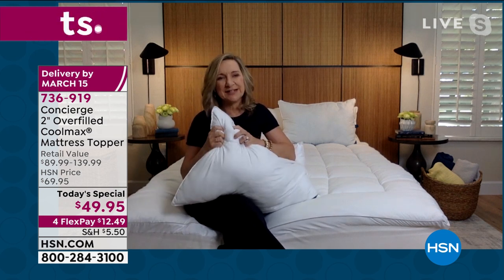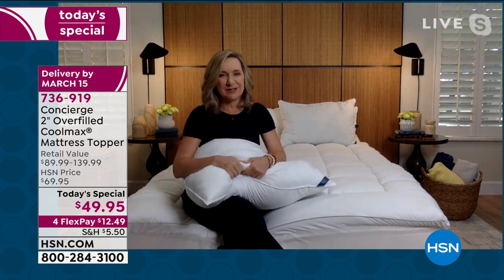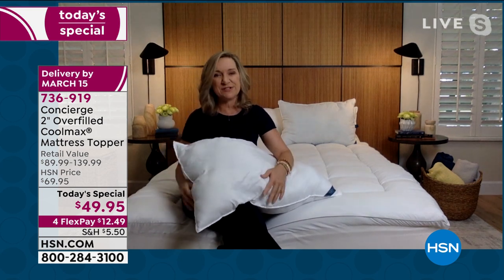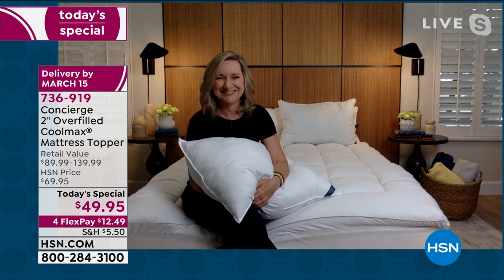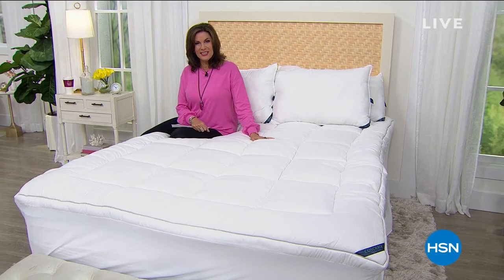Don't forget your pillows — we did Coolmax pillows to match, and they're just so comfortable, soft, and washable too. Really get your bed ready for spring. Thank you so much. We love this and always love seeing you.